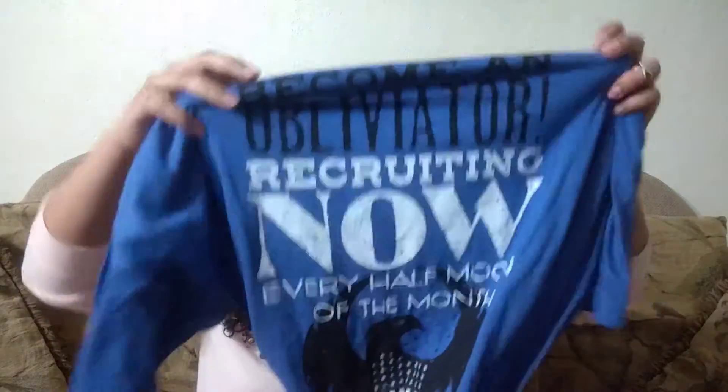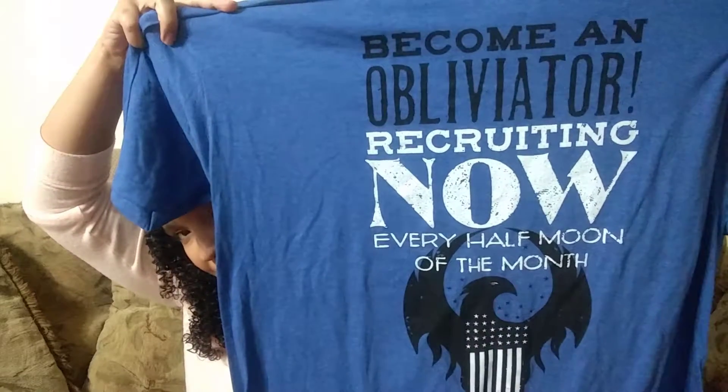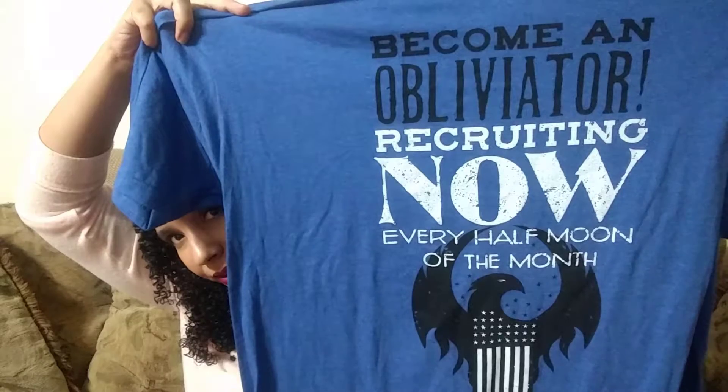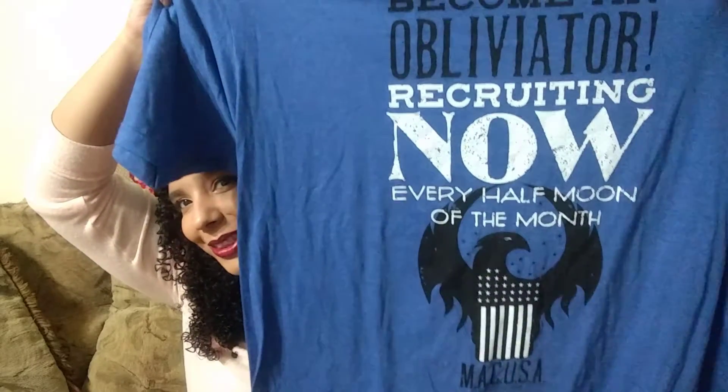The first item is a t-shirt from Fantastic Beasts and Where to Find Them. It says 'Become an Obliviator — Recruiting now every half moon of the month.' Sorry, I'm reading this literally through the camera viewfinder backwards. That's very cool — I just saw the movie and it's a great movie.